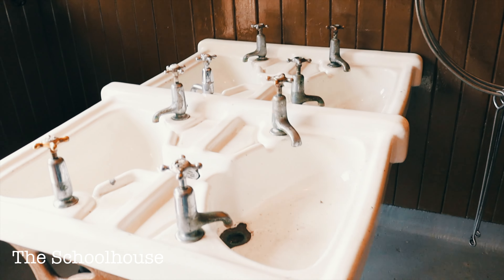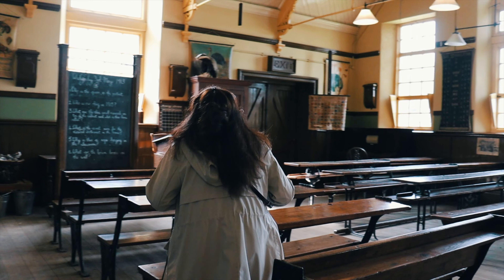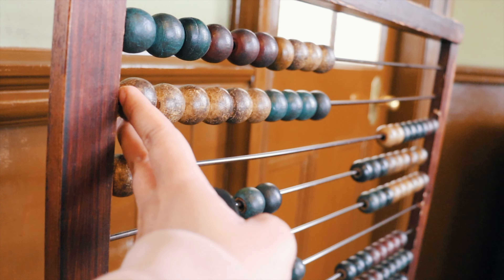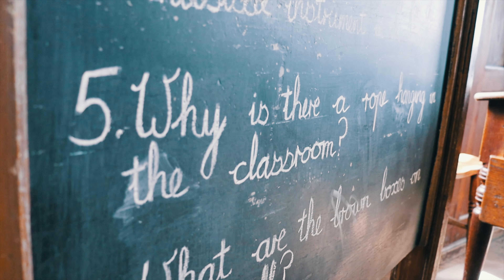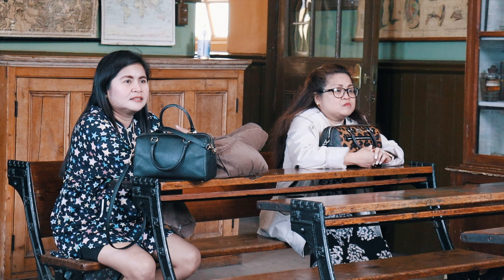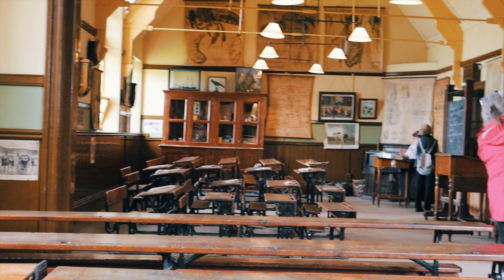We entered the schoolhouse where we experienced education in the early 1900s. The schoolroom is filled with wooden desks, chalkboards, and the sound of children reciting their lessons. We had the chance to participate in the lessons, following the strict rules and experiencing the teaching methods of the era. It's a reminder of how different education was back then and how it shaped the lives of young students.